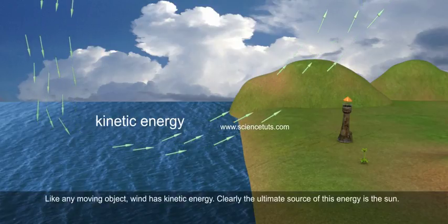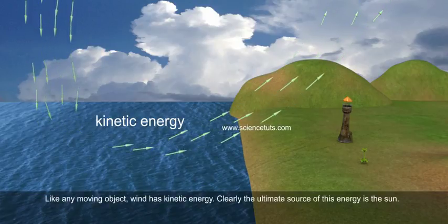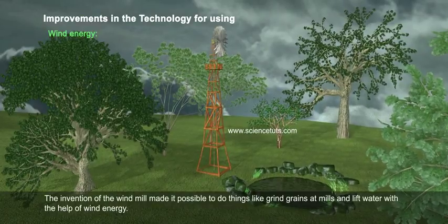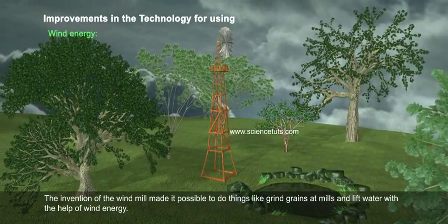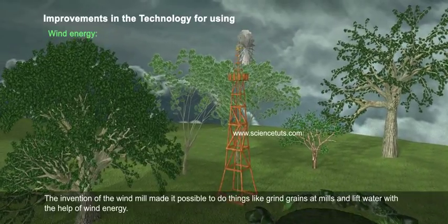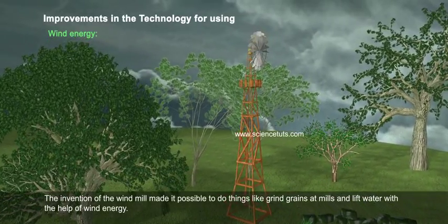Like any moving object, wind has kinetic energy. Clearly, the ultimate source of this energy is the sun. The invention of the windmill made it possible to do things like grind grains at mills and lift water with the help of wind energy.